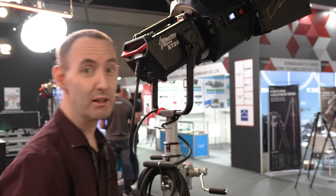Hi, we're at IBC 2023 and we're at the Aputure booth and we're going to take a look at some big lights.